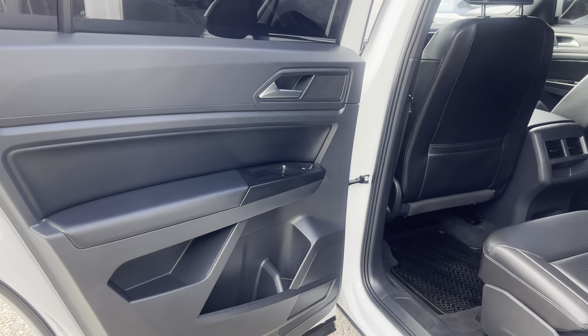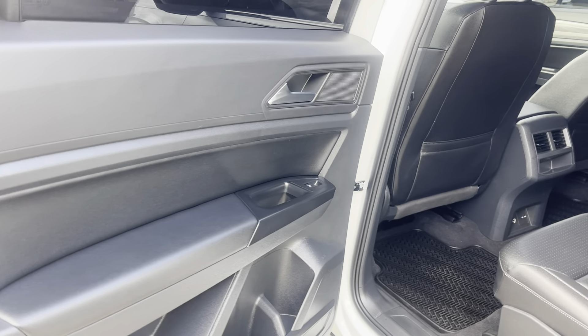Hey, DeMori back again with the interior portion of this video on the 2020 Volkswagen Atlas Cross Sport. Show you the interior of this one.